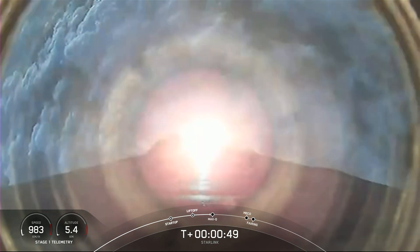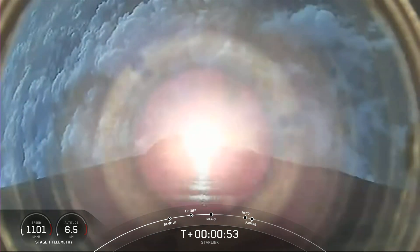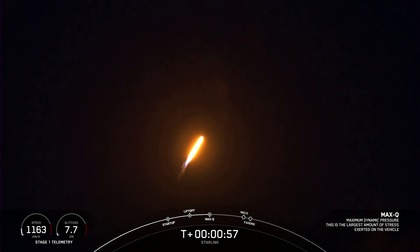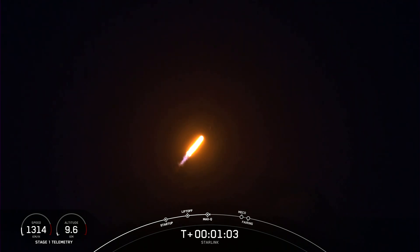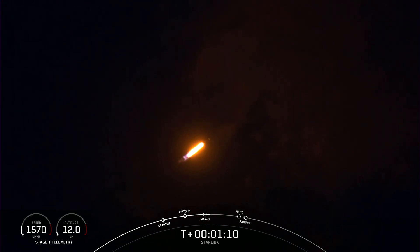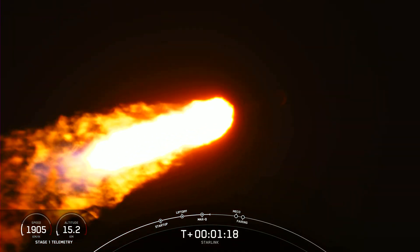Falcon 9 is supersonic — we now have Falcon 9 traveling faster than the speed of sound. We've seen a great shot of the engines on the first stage. And that callout there indicating we are through the point of maximum aerodynamic pressure — the highest stresses that the vehicle will feel during ascent.